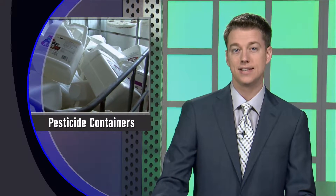Nebraska's producers will be able to recycle their pesticide containers for free at 24 sites this season, in the 25th year of the state's recycling program. UNL says applicators have accumulated more than two million pounds of containers since 1991. To learn more about the program and how you can participate, we talked with Nebraska Extension's Ben Beckman earlier this week.